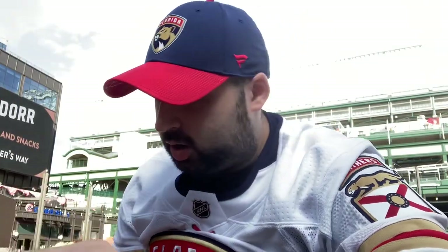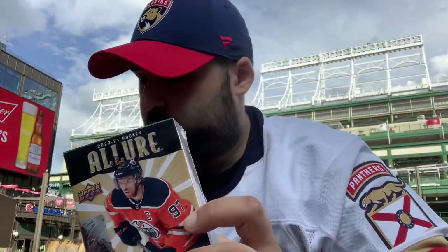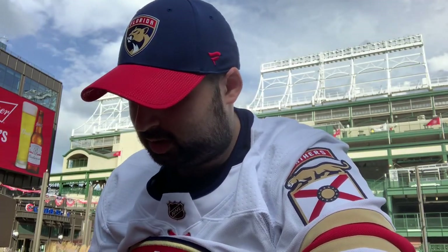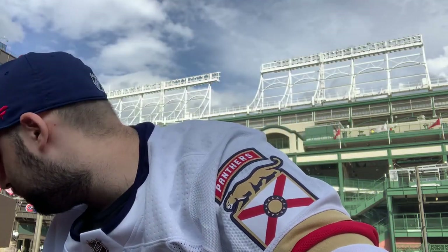Alright guys, we are outside Wrigley Field — right behind us is Wrigley. We replaced the Series 2 tin with some Allure blasters, so we got two of those. Everything here came from a Target. It is a little windy so I'm hoping you can hear me — that's why the camera is shaking a little bit.